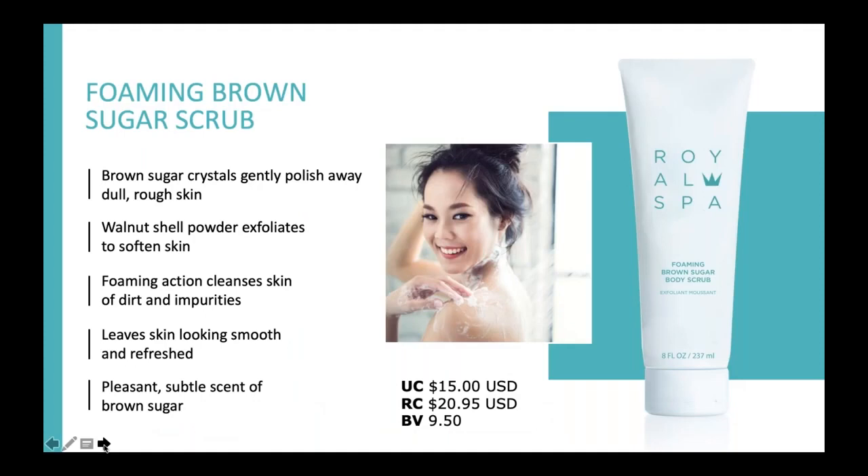Let's dive right into the products. The first one is actually one of my favorite products — it's called the Foaming Brown Sugar Body Scrub. What I love about this is it actually suds up when you use it in the shower. I've never found an exfoliating product for the body that suds up this nicely. It uses brown sugar crystals to polish away dull, rough skin, and it also has walnut shell powder to help exfoliate and soften the skin. It smells like brown sugar. It makes sense that we need to exfoliate our skin before we moisturize so our moisturizer can actually penetrate and give us silkier skin.